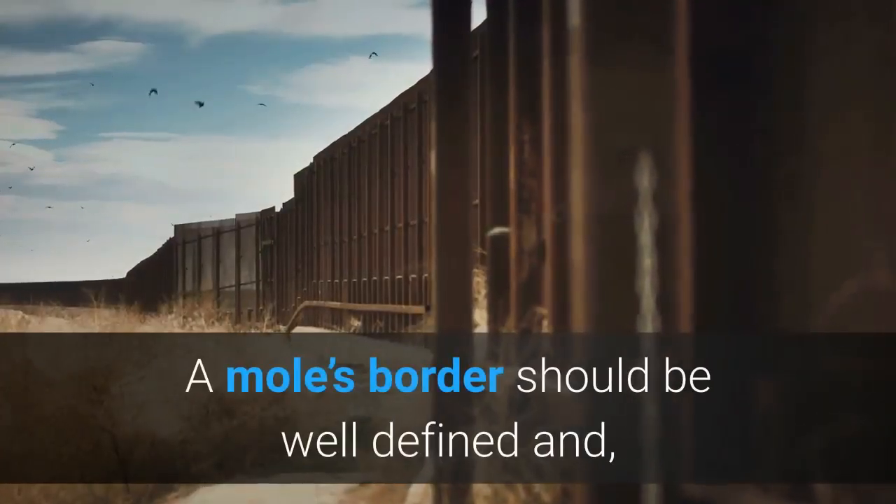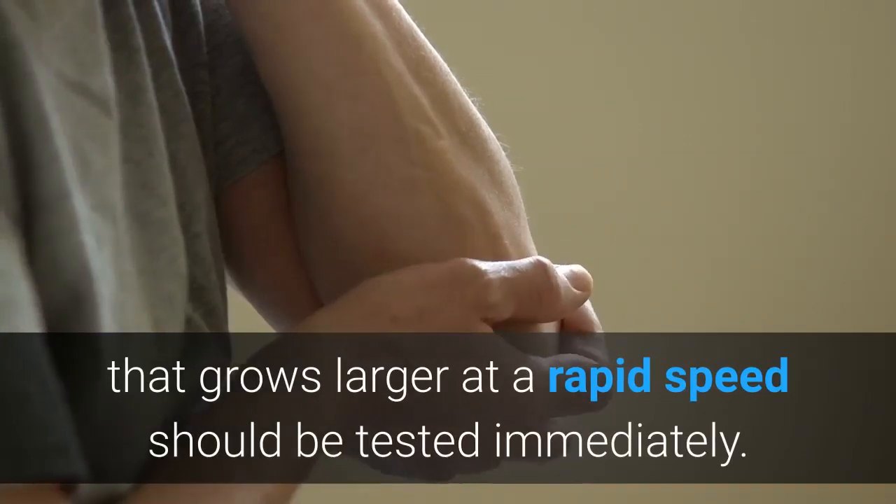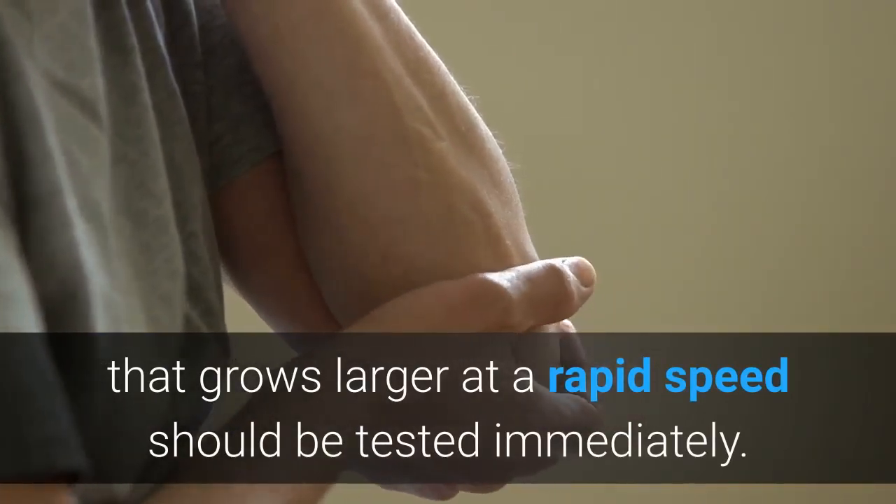A mole's border should be well defined and, if that is no longer the case, notify your doctor. In addition, any sore that will not heal or a mole that grows larger at a rapid speed should be tested immediately.